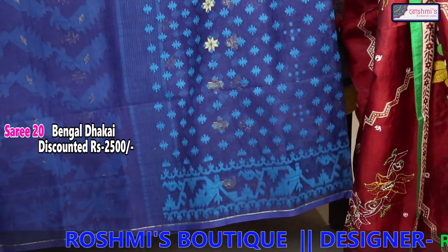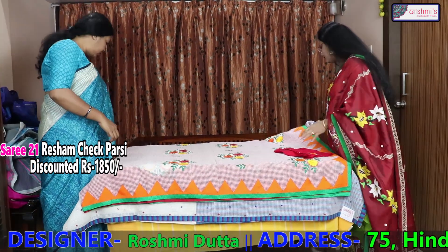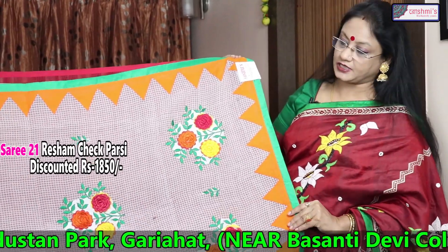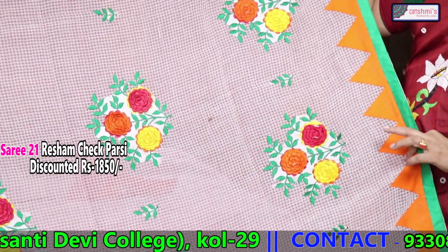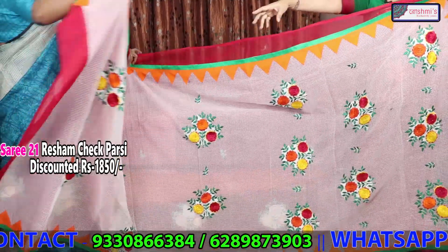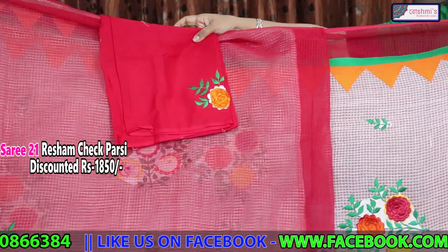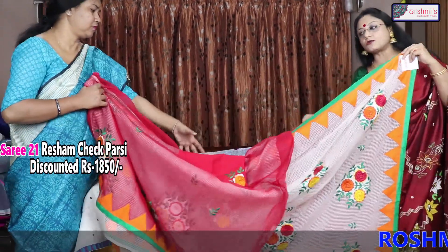Now I will show you some discounted sarees. This is reshom chek chaprash parshi, and the price is 1850. From the archal to the front portion, this is white colour with chaprash parshi booti, and the rest half is red colour with this bhuta — chaprash parshi. Red colour is the blouse piece. The discounted price is 1850.